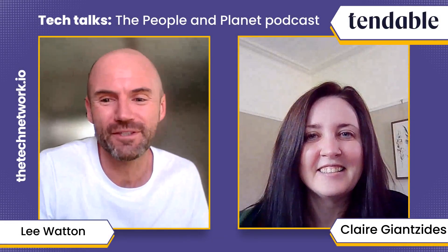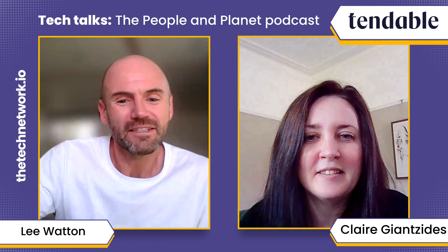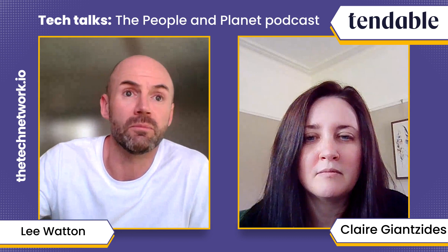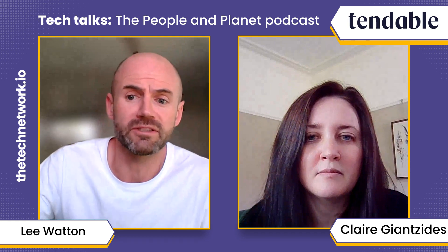The chief product and development officer at Tendable, Claire — how are you? I'm good, thanks, yeah, busy week as always, but I'm enjoying every day. Good stuff. So, Tendable then — for the benefit of our listeners, would you be able to give us a high-level overview of what Tendable does, the problem you're addressing, and how it differs from anything else on the market?